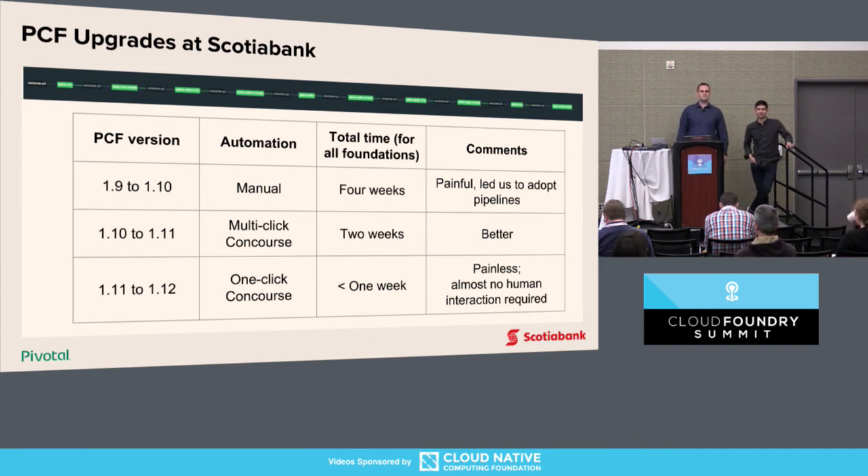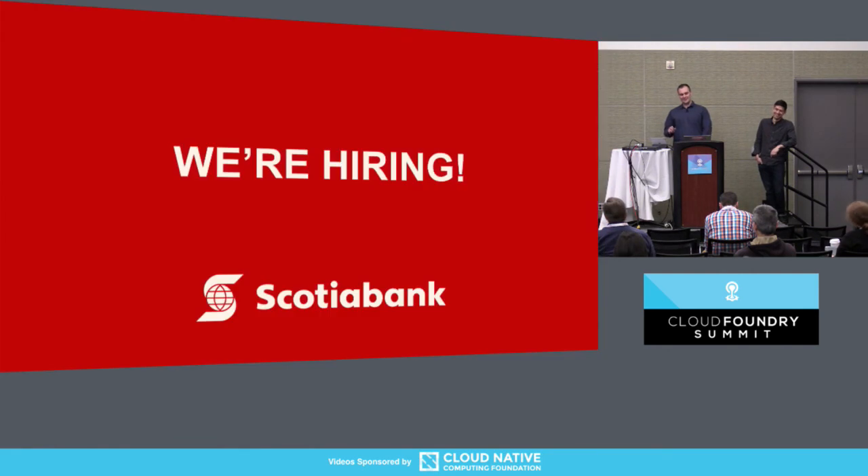Q: What was the size of the team that did this transformation? A: Currently we have a team of five people as part of cloud development platform — but we are hiring.